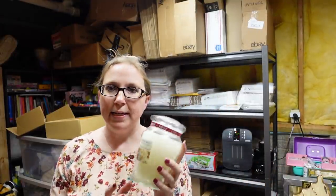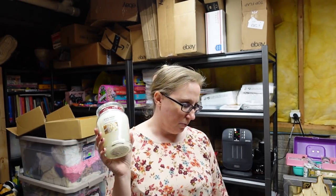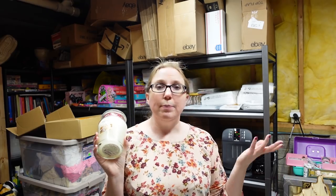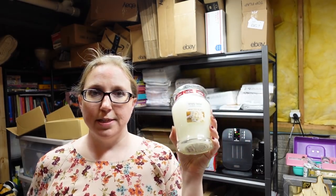I got two of these Yankee Candle Simply Home White Linen and Lace candles — brand new. They smell really nice. We all know Yankee Black Band candles sell really well, but even some other Yankee Candles can sell well depending on the fragrance, especially if it's no longer made. I don't think they make this one anymore. I was seeing it sell pretty high — I paid $10 for the candles, so pretty much $5 a piece. I listed them as a buy it now for $35.99.